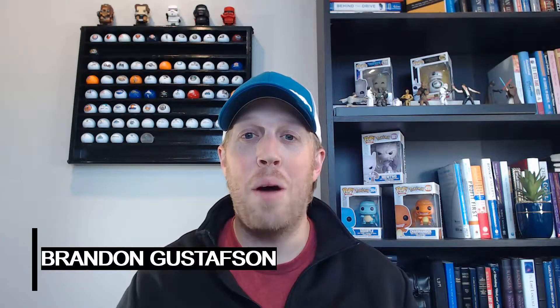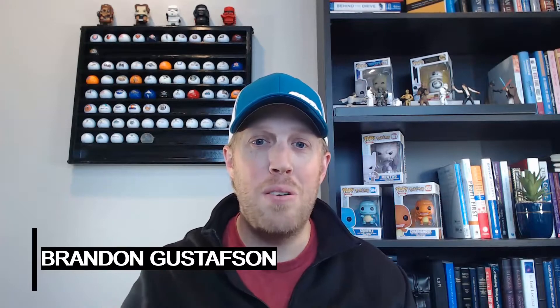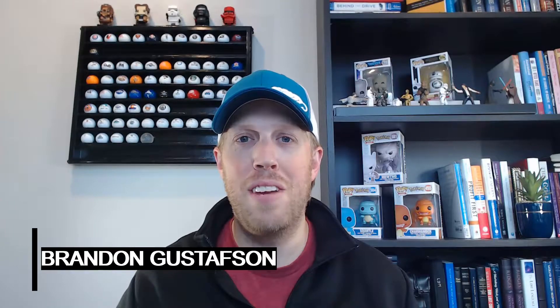Hey everybody, I'm Brandon Gustafson. I own and operate two assisted living facilities and I created this channel to help people like you learn the ins and outs of investing in assisted living. Welcome to Assisted Living Investing.